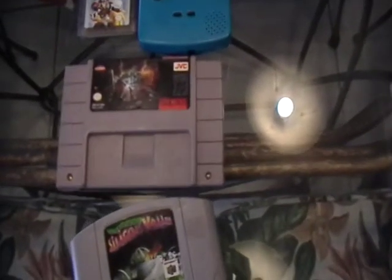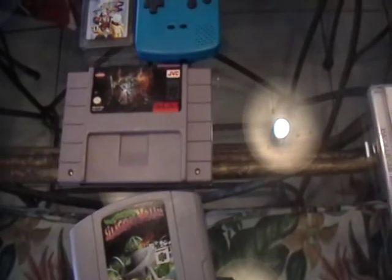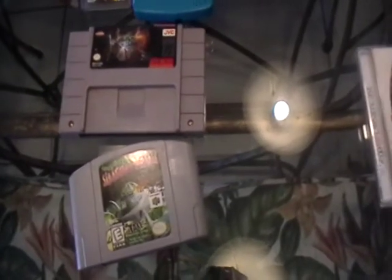These are from resellers, but it was an okay deal. I got Dungeon Master and Space Station Silicon Valley for N64. Dungeon Master was six dollars and Silicon Valley was eight dollars.